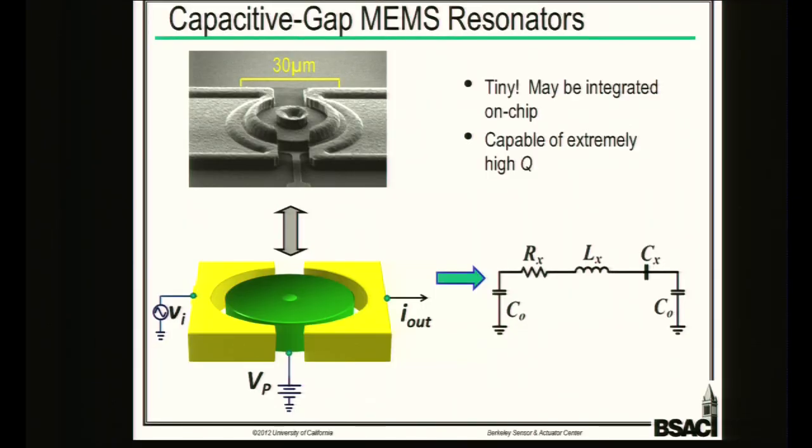We do capacitive gap MEMS resonators, which consist of a freestanding disk of material with very tight capacitive gaps to input and output electrodes. By applying a bias voltage to the disk and driving it with an AC signal, we cause the device to resonate in-plane. That motion modulates the capacitance on the output electrode, producing an output current. Because this is driven and measured electronically, it has a direct analog to an RLC circuit, making it a drop-in replacement for oscillators and filters.